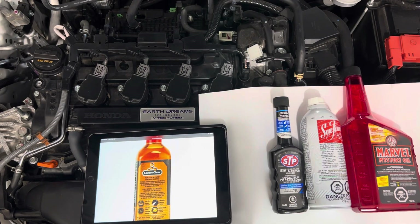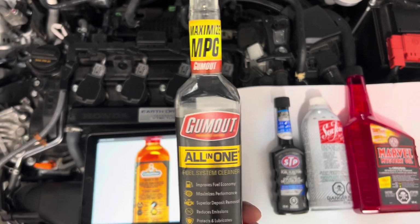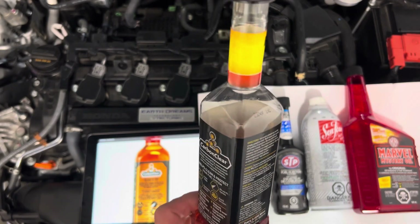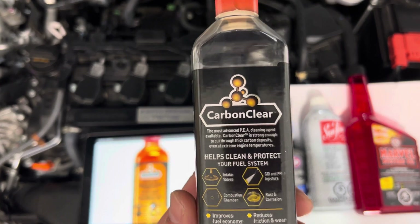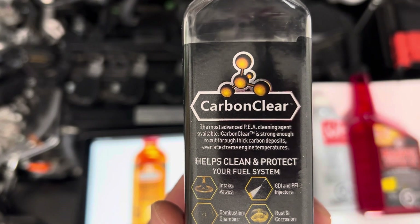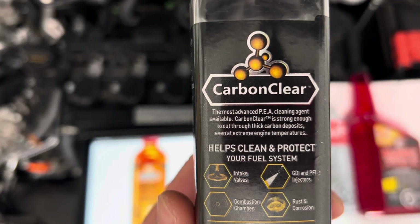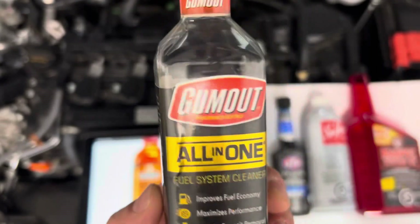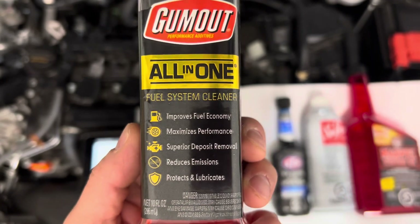Hey everyone, hope you're having a great evening. I'm doing a quick video about fuel additives. I'm almost out of this Gum Out that I got on a trip to the States — picked it up at Walmart for about eight bucks US, which is a pretty good deal. It says 'Carbon Clear, most advanced PEA cleaning agent.' PEA is polyether amine — that's the stuff you want for cleaning out DGI carbon deposits.